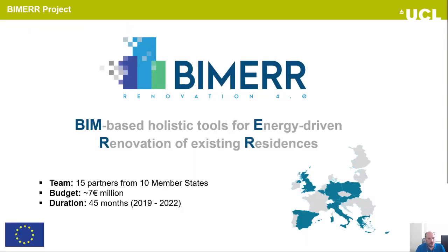BIMER stands for BIM-based holistic tools for energy-driven renovation of existing residents. It's a 7 million euro project with a duration of 45 months and now it's within its last year. The whole project involves 15 partners from 10 member states. BIMER is related to building information modeling and its main target group are stakeholders from the architectural engineering and construction industry. The project aims to design and develop a set of tools to support renovation stakeholders during the renovation process of existing buildings from concept to delivery.